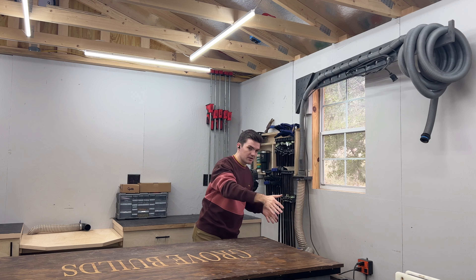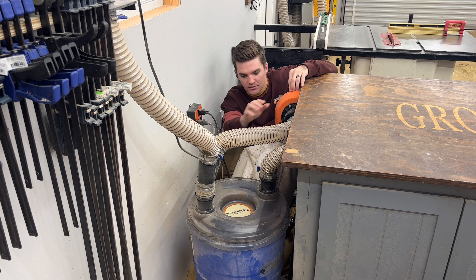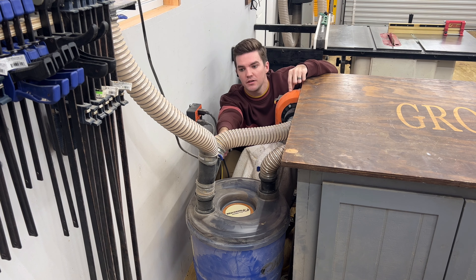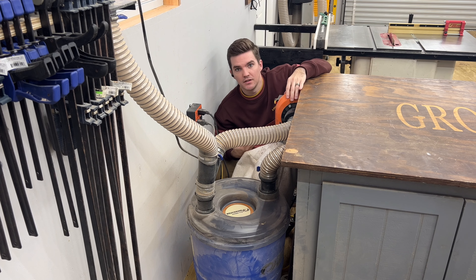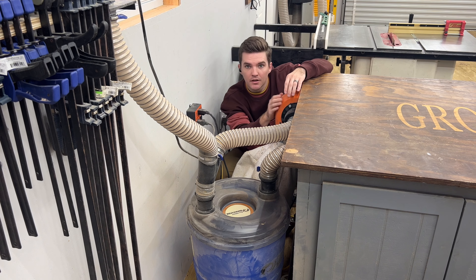On this side, I have a Windbag dust collector that hooks right up to a dust right separator. From there it comes out, goes up to the boom arm, and then goes into the workbench. I have two ports on the workbench that I can hook up if I need additional suction or to vacuum something up. It's all run off an automatic switch to make things really simple — really easy, really convenient.